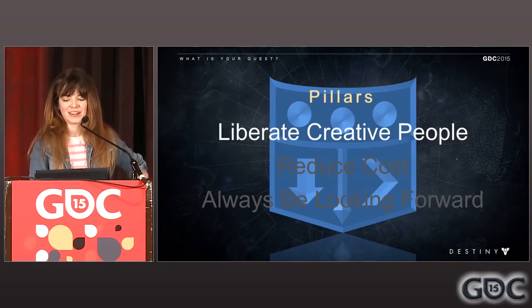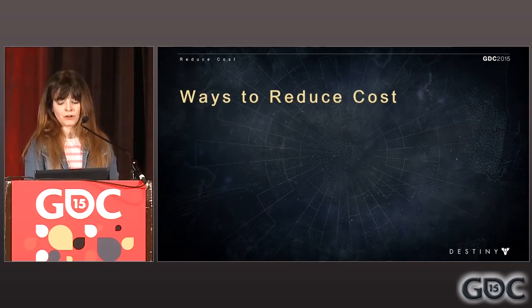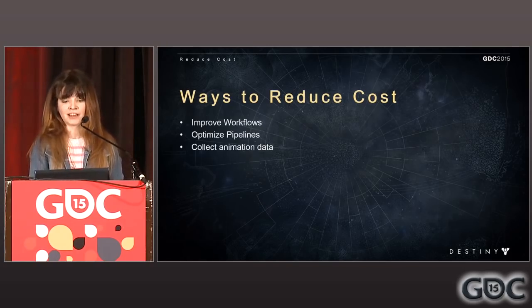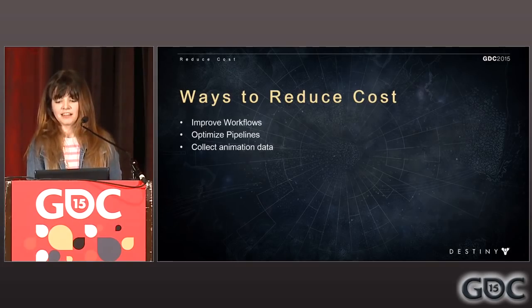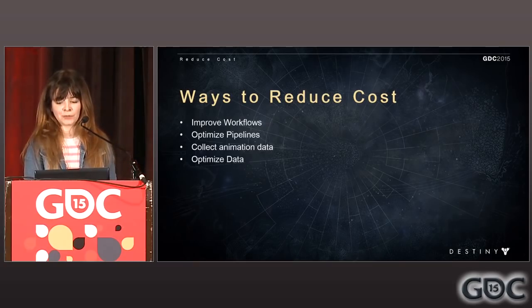Now that we've talked about liberating creative people, let's move on to reducing cost. Cost can mean a lot of things — it has a broad definition for my team. To name a few examples: runtime cost, like memory or animation performance in game; or production costs like creator time, my time, or bug-fixing time. There are several ways we reduce costs. Our skill set allows us to improve workflows of animators and designers. If something needs to be repeated, make a script for it. If an error is causing a big risk to data, automate out the chance of mistakes. Since there are so many steps for an animator to create an animation and get it into game, optimizing pipelines frees up animators and designers alike. Collecting animation data can mean many things — sometimes we use it to find out how much memory our animations take, or which animations are going to be in use. Either way, we can save a lot of memory by keeping track of this data.